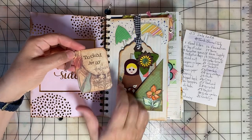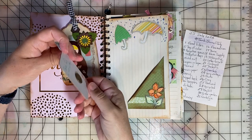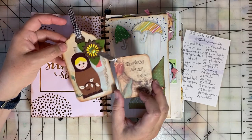Tucked Away was the day fifteen prompt, and I've just created a little tuck spot here. I added umbrellas because on the back of this one I said 'save for a rainy day' — tuck it away for a rainy day.